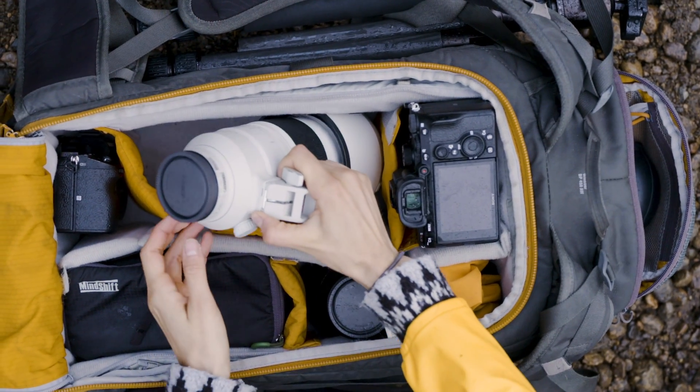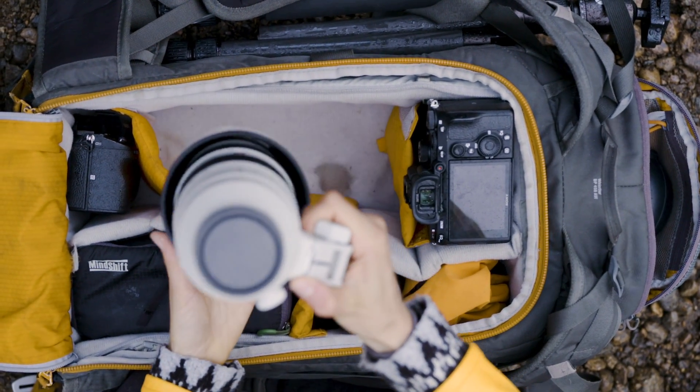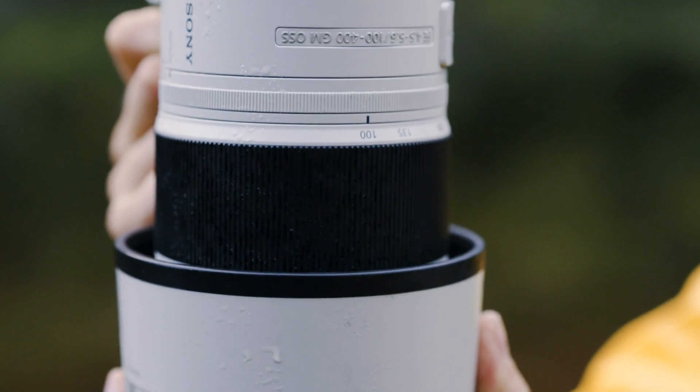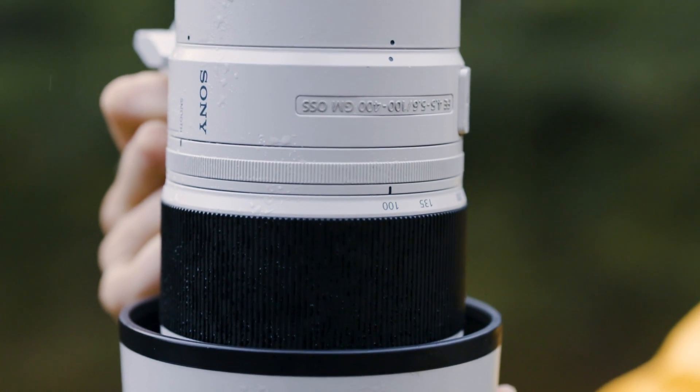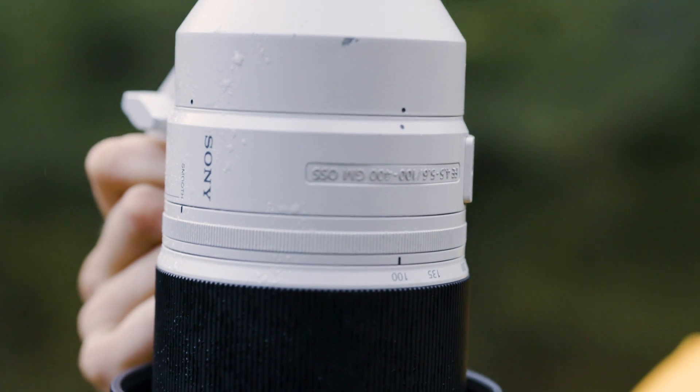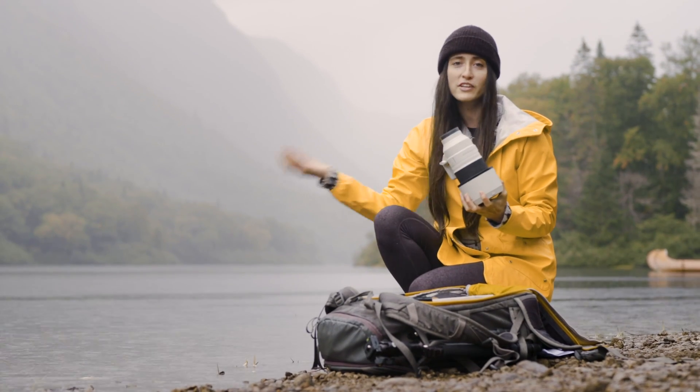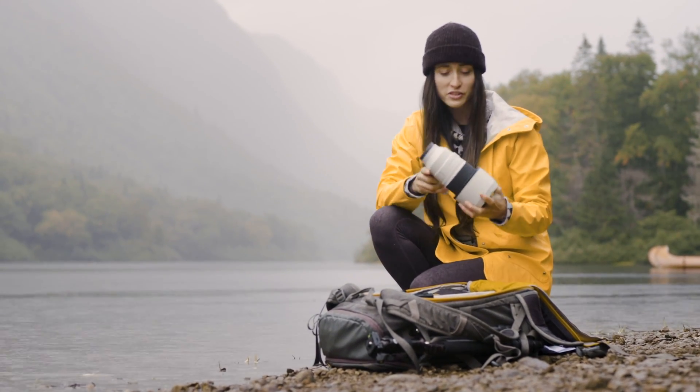La troisième lentille que j'ai amenée, c'est la Sony 100-400 F4.5-5.6 G Master que j'adore vraiment pour faire des images qui sont un peu plus minimalistes, pour aller très près des paysages, mais également pour photographier la faune qui est habituellement très active en fin de journée comme ça ou le matin au lever du soleil.